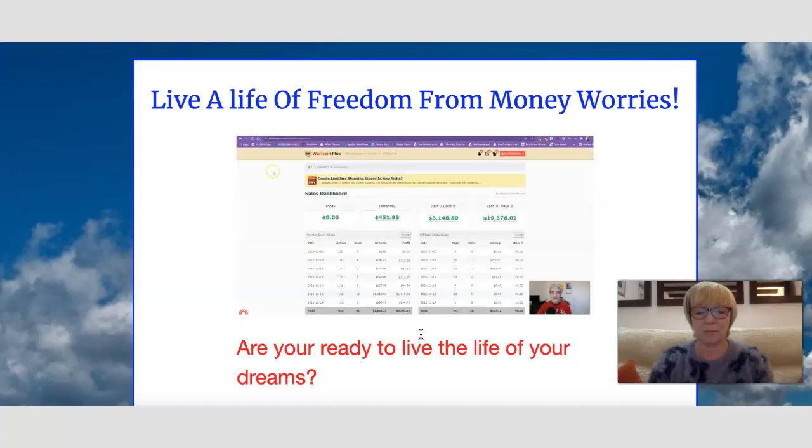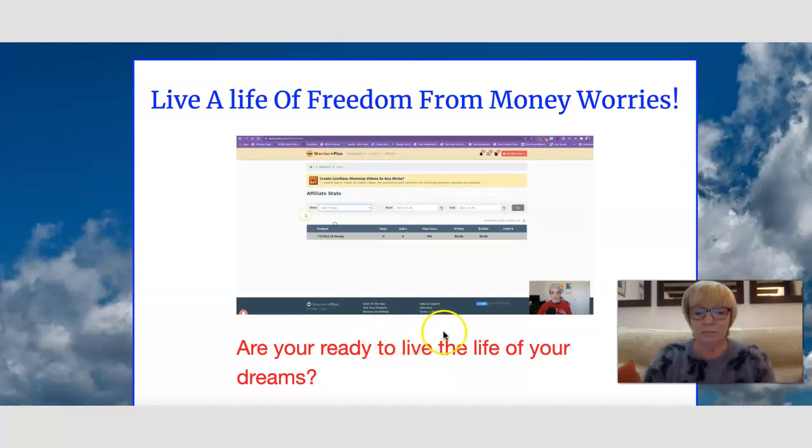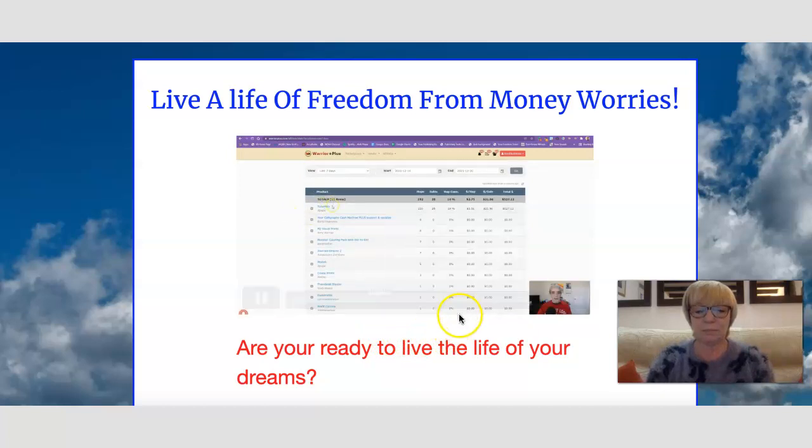Ken checks his Warrior Plus account and goes to the affiliate stats for the last seven days. He shows TubeMatic earnings of $527.12. He says it was easy — all he did was sit and make a video with himself in the corner talking, just being himself, nothing polished. He had free review access to the product, put the video together, put it on YouTube, and made $500 so far.